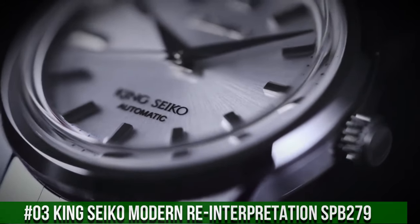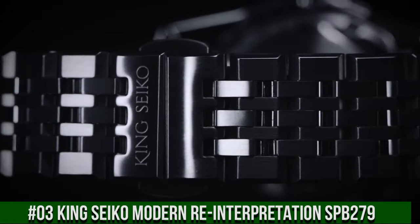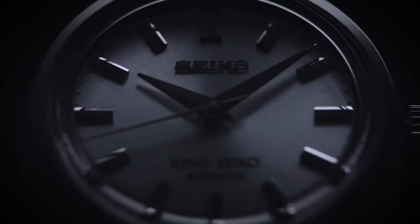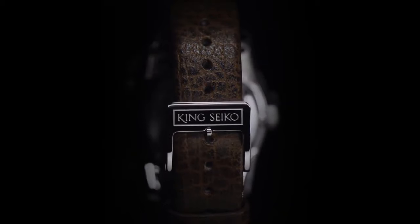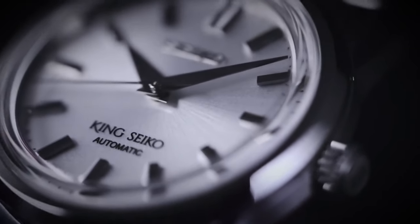Number 3: King Seiko Modern Reinterpretation SPB279. Case: 37mm diameter by 12.1mm height. Stainless steel case with brushed and polished faceted lugs. Polished and beveled bezel with King Seiko emblem. Solid case back with King Seiko emblem. Boxed sapphire crystal with anti-reflective coating. 100m water resistance. Dial options: silver, light gray, charcoal gray, brown, or red. Applied faceted and polished indices, double-width textured index at 12 o'clock. Broad razor-edged hour and minute hands, needle-like central seconds hand. Applied Seiko logo and King Seiko branding in lower half of dial. Movement: Seiko Caliber 6R31 in-house automatic winding.